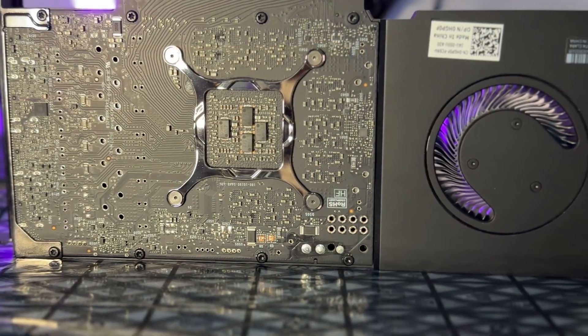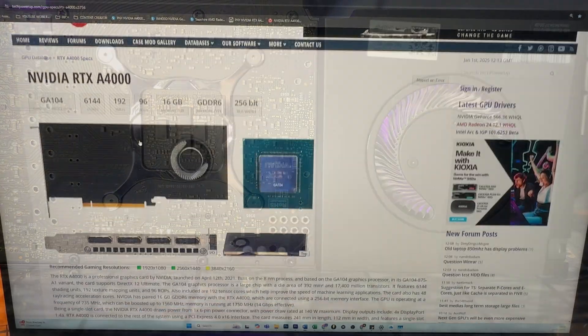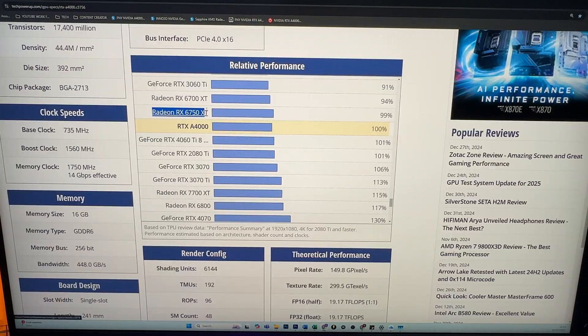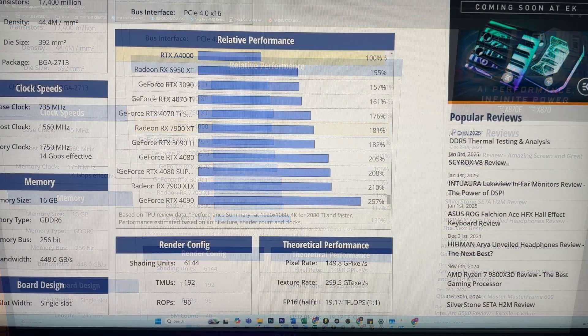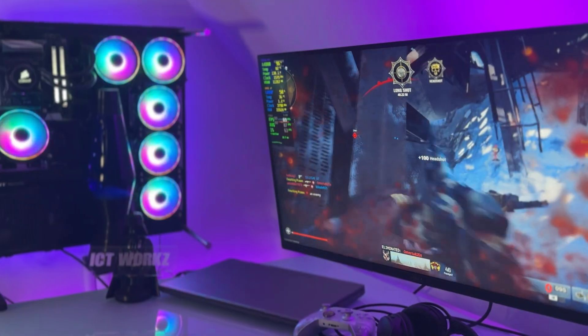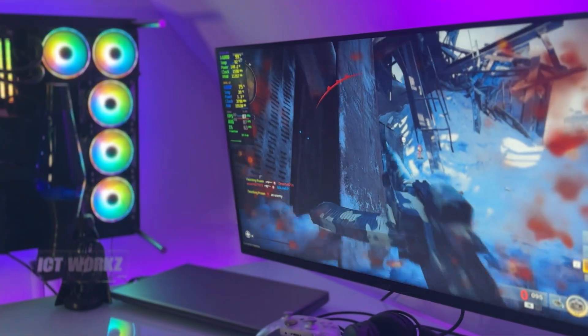It's connected to your motherboard via a PCIe 4.0 x16 interface. It uses a GA104 graphics processor, a variant of which is used in the 3060 series. Over on Tech Power Up, its performance is closer to the RX 6750 XT and the RTX 4060 Ti — but the price point is much closer to GPUs that perform around 100% better.